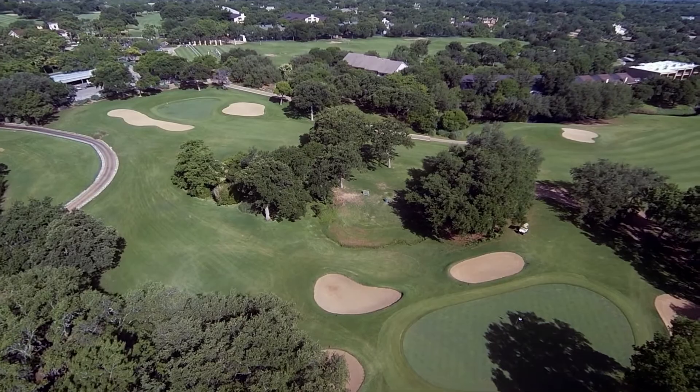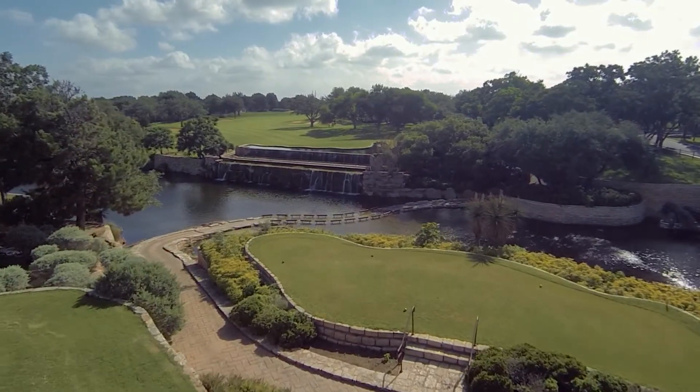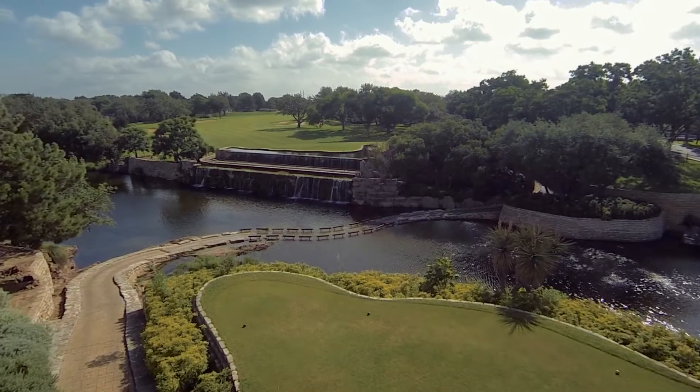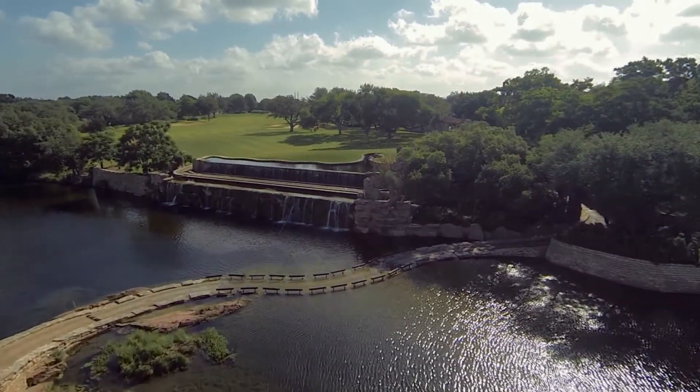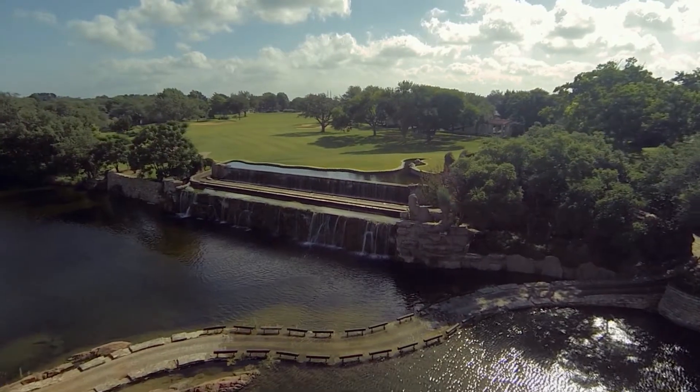The golf experience at Horseshoe Bay Resort is world-class. Robert Trent Jones Senior, a legendary architect, designed three of our courses here — Slick Rock, Ram Rock, and Apple Rock. Probably the most picturesque hole here at Horseshoe Bay Resort is number 14 at Slick Rock. It's a par 4, 369-yard golf hole where you actually have to drive over waterfalls to play your second shot, and you have to drive through the waterfalls to get up to the fairway.